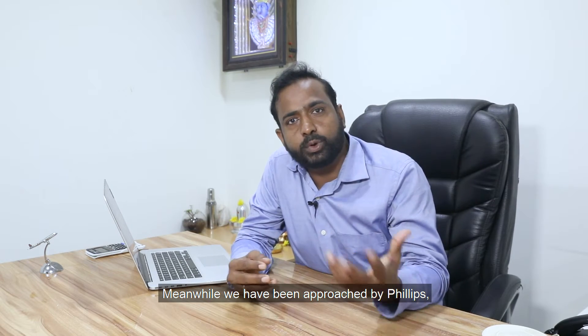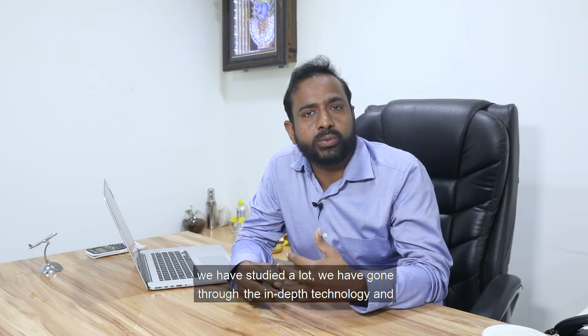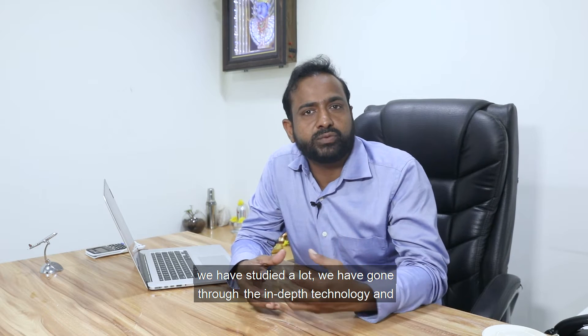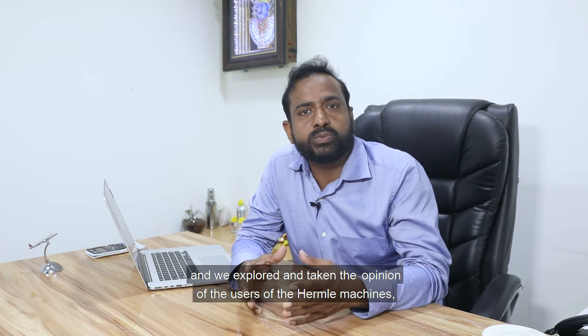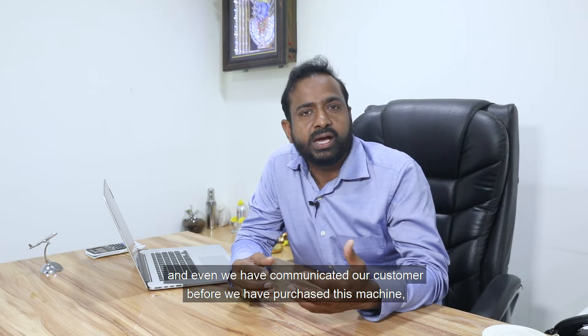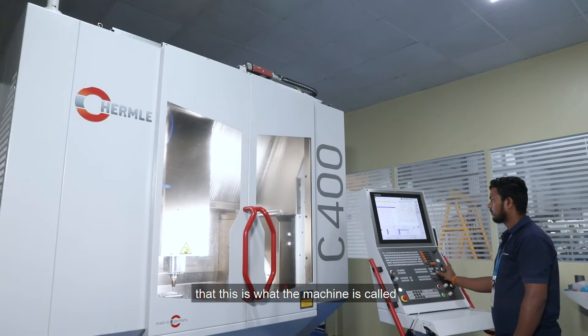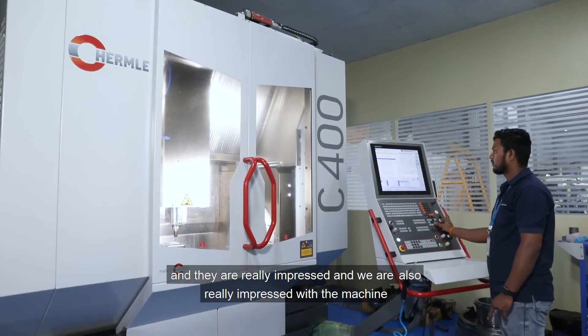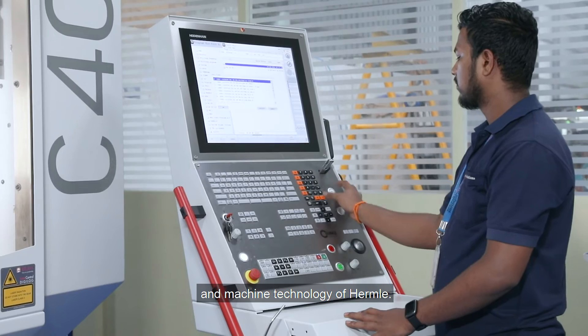Meanwhile, we were approached by Philips, where they introduced us to the Hermle machine. We studied a lot — we went through the in-depth technology and manufacturing technology of the Hermle machine. We also explored and took the opinion of existing Hermle machine users. We even communicated with our customer before purchasing this machine, and they were really impressed, as were we, with the machine and its technology.